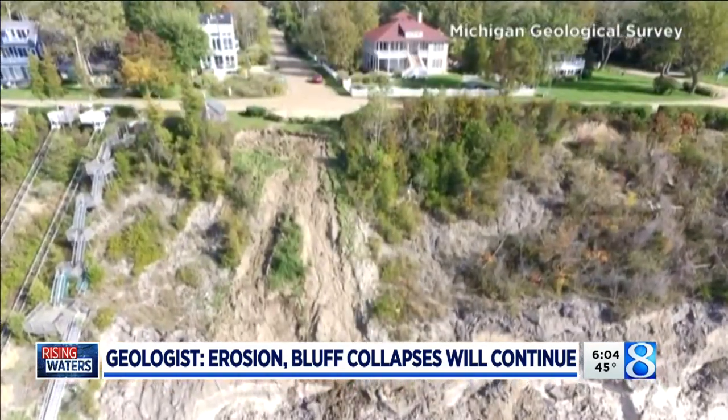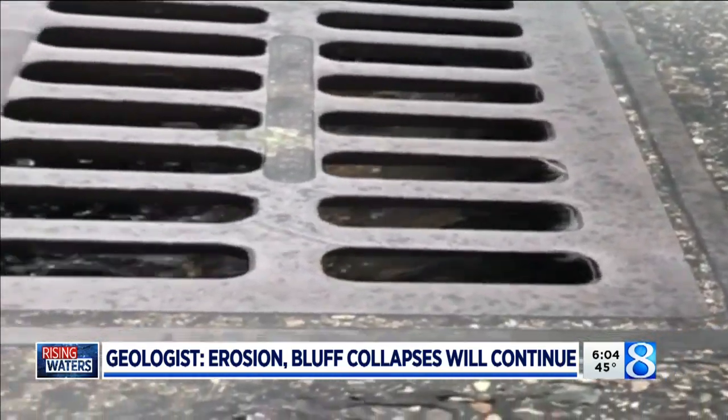He says building homes on the bluffs has made the problem worse. As soon as we put a house on something, we make an impervious surface, which means that the water has to go somewhere. And they're not directing the water where it needs to go, which is to get it away from the bluff face. And heavy rains only add to the problem.